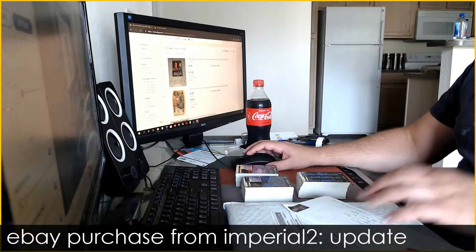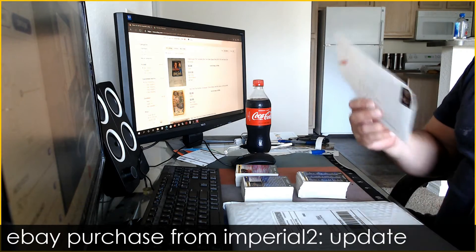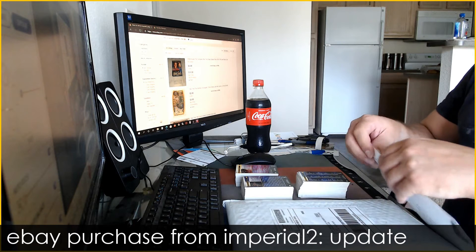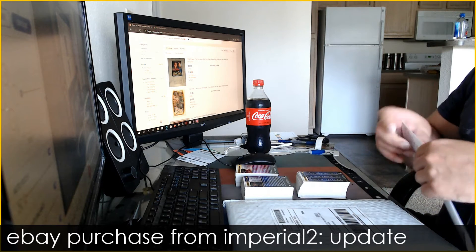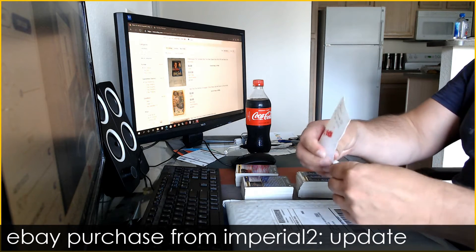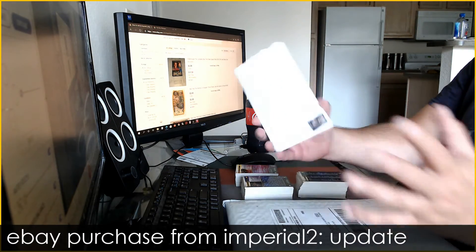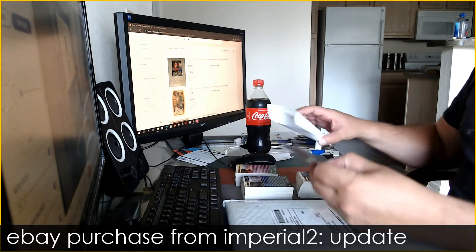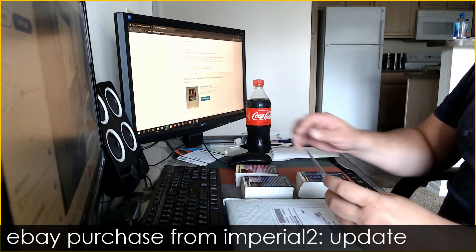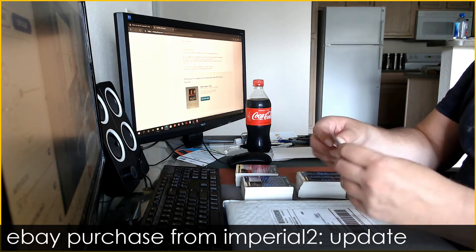Good morning everyone, today is Tuesday June 30th, 2020. I have some packages here — an update for those who remember: last week I ordered from imperial2, and a card set was missing two cards. I messaged him, said hey, this is missing cards. He said yes, you can send them to me, and lo and behold here they are. I needed card numbers 65 and card number 123, so let's see what we got here.